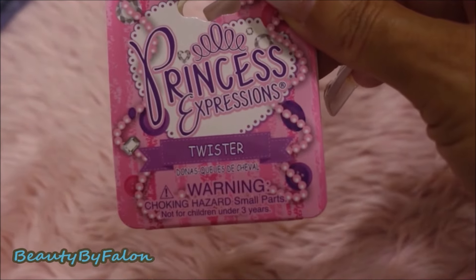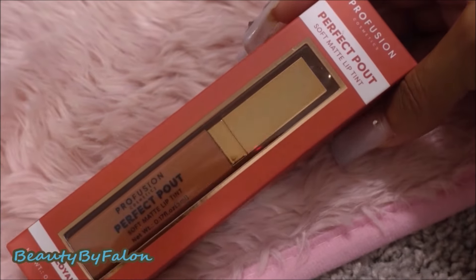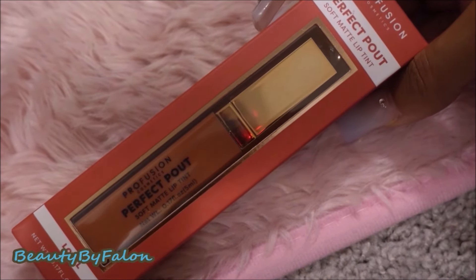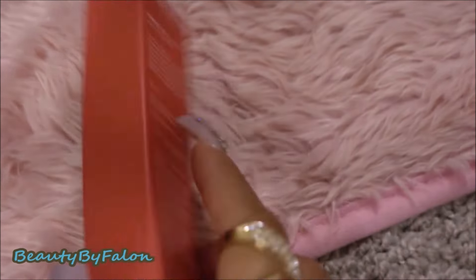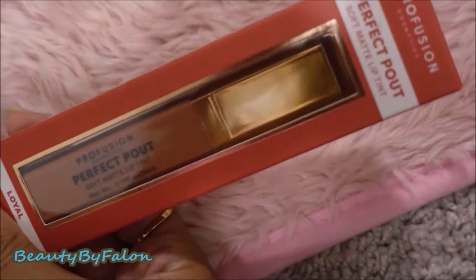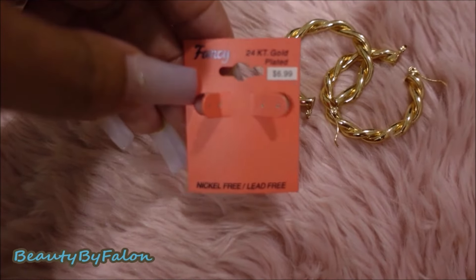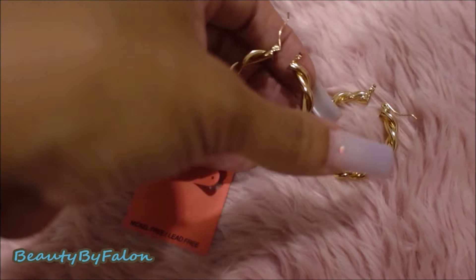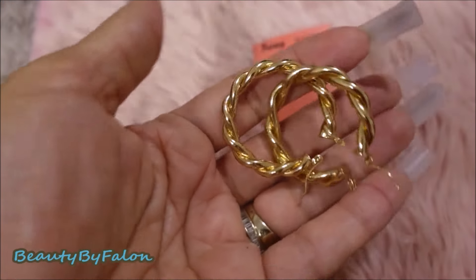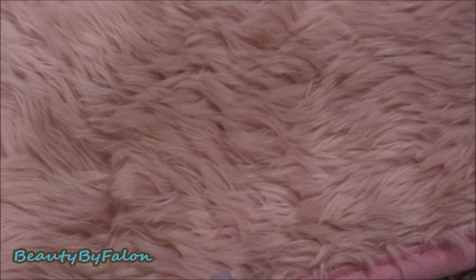This is the Profusion Perfect Pout — this one is called Oil, a soft matte lip tint. It looks really pretty, like a fall color. I might go back and get some more of these. I also bought gold hoops at a beauty supply store — they were $6.99 and they're really cute and pretty. That is my haul, you guys! I hope you enjoyed this video. Thank you so much for watching — please subscribe if you haven't already, and I'll see you in the next one. Bye!